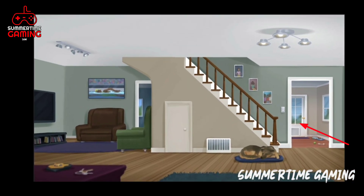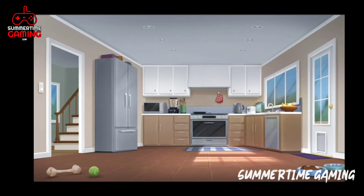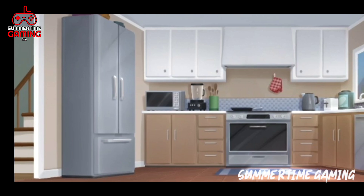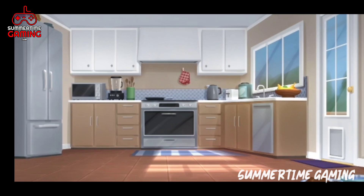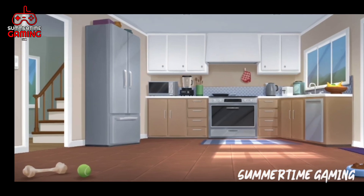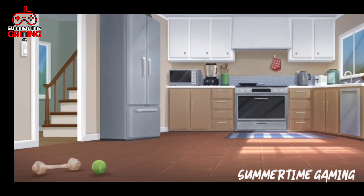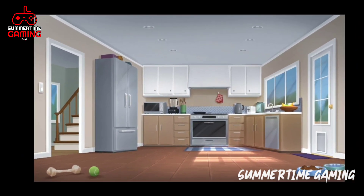When we click on this door we will go to the kitchen. This is the kitchen of Ronda's house and this is how it looks in the morning. A new scene is going to take place in this kitchen, which I will tell you about at the end. Here we can see a refrigerator, an oven, a gas stove, and also a door where we can go outside. On the floor there is a bone, a ball, and dog food for the pet.